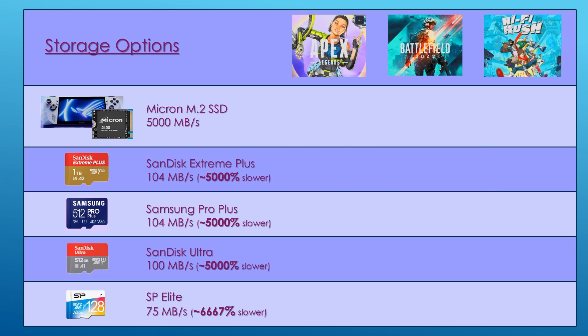With the internal SSD, Apex Legends loads in 34 seconds. With the SanDisk Extreme Plus being 5,000% slower than the SSD, I was expecting load times in the order of minutes — after all, 34 seconds times 5,000% is almost half an hour. This is the shocking part: Apex loaded in just 39 seconds, only 15% slower than the high-performance SSD.